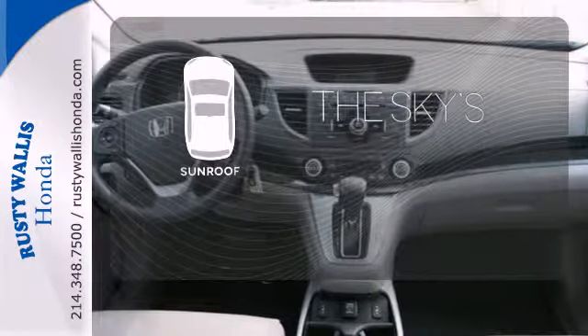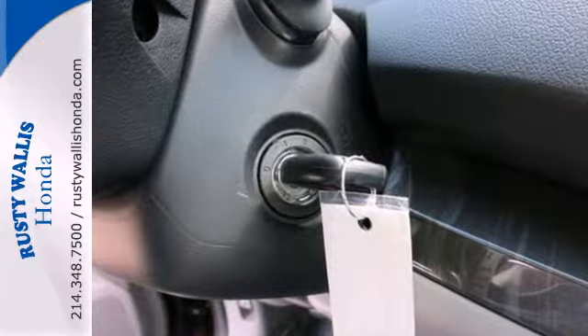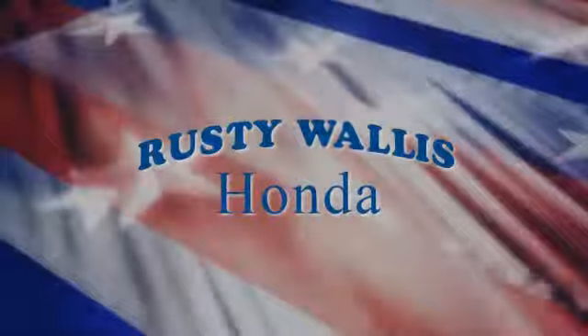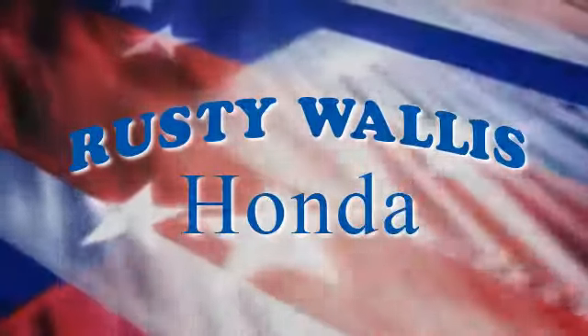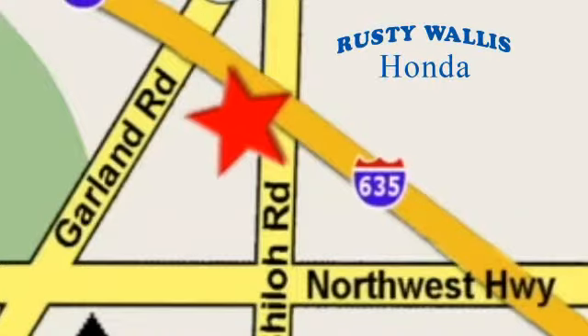Get your daily vitamin D by opening up the sunroof. This 2013 CR-V is ready for your test drive — see you today! At Rusty Wallace Honda, our primary goal is to satisfy our customers. Stop in today. We're easy to find, just off I-635 at Shiloh Road.